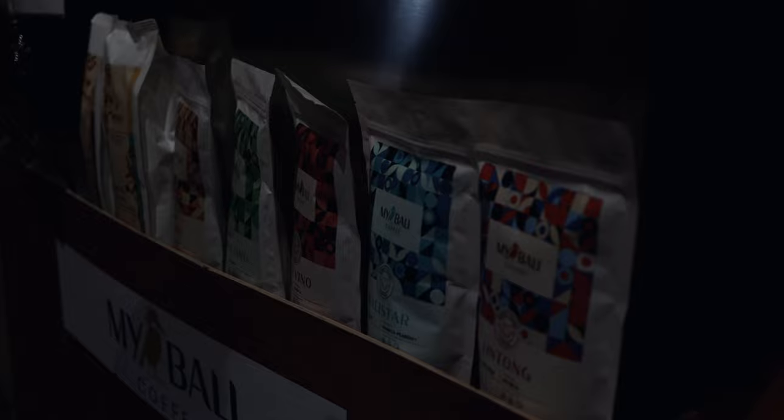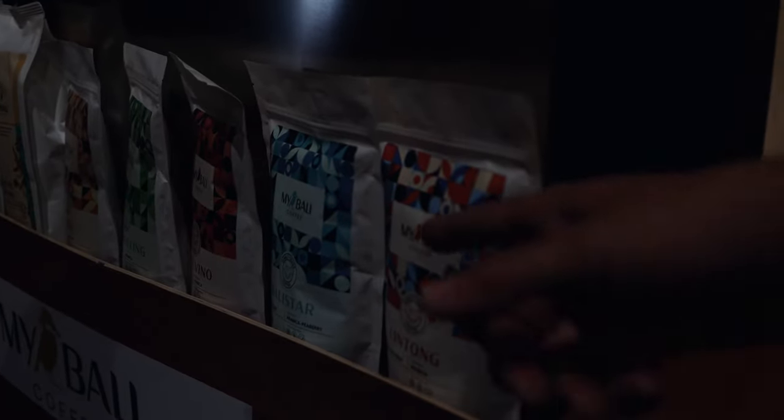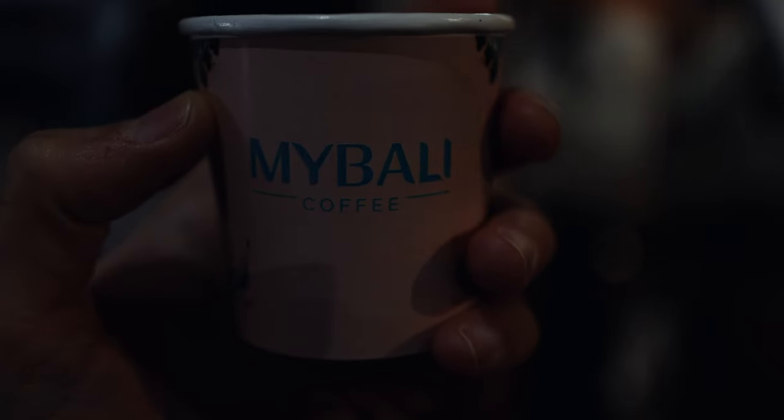And when you look at Indonesia, this is mostly coming from Bali. So, Indonesian coffee.